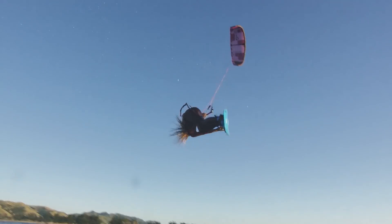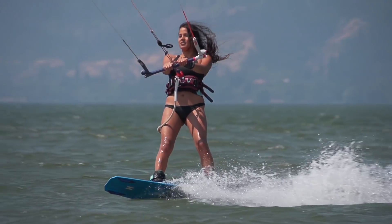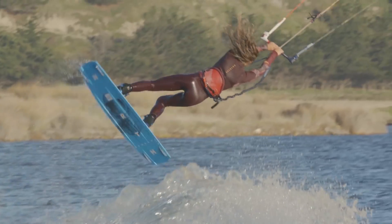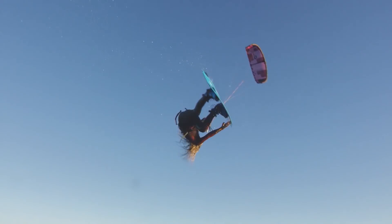This year they've smoothed the kite out a little bit, added to the low end, making it a little bit better for the all-around rider while still keeping those features that make the advanced riders who really like freestyle and wake style still gravitate towards the kite.